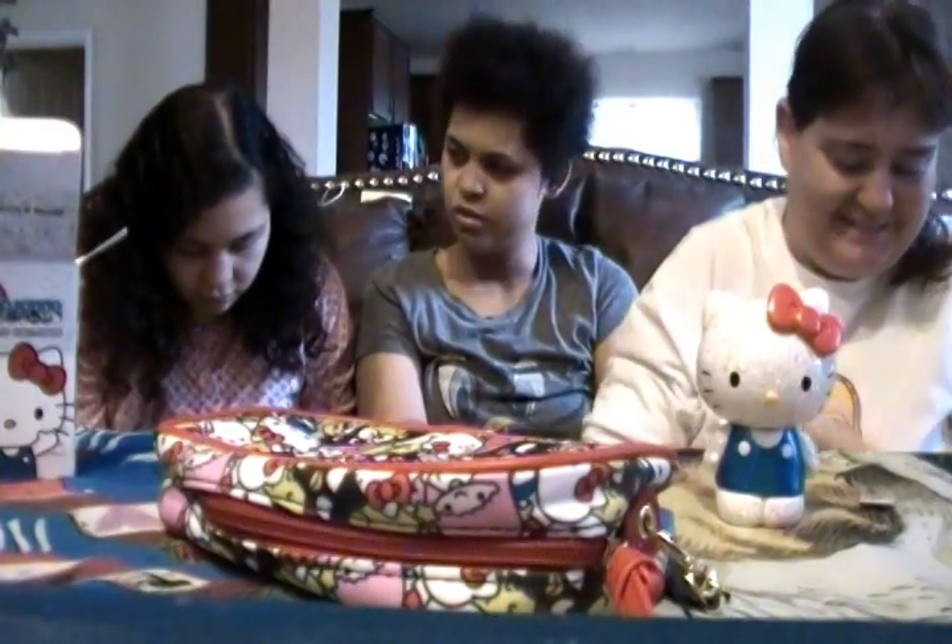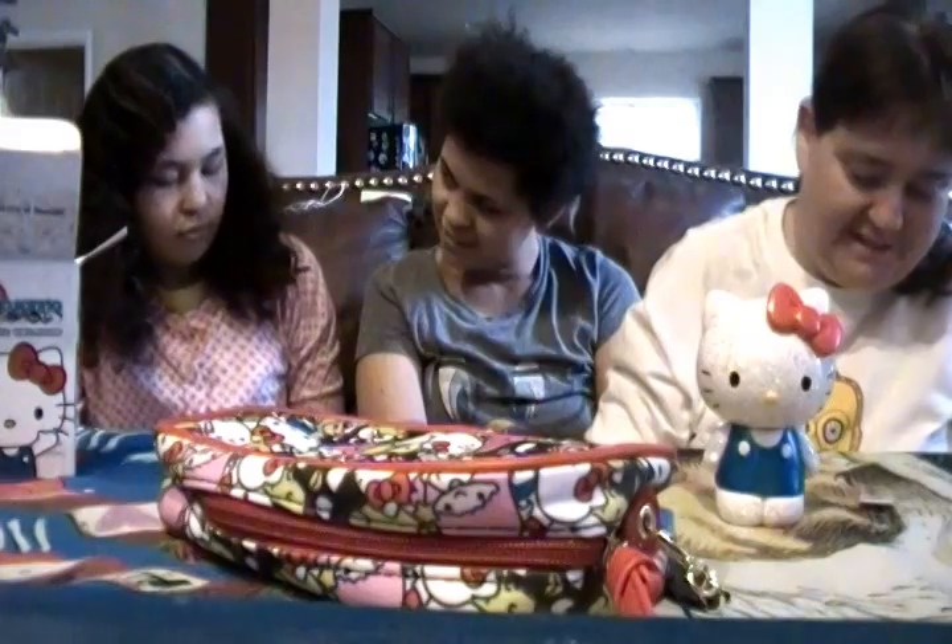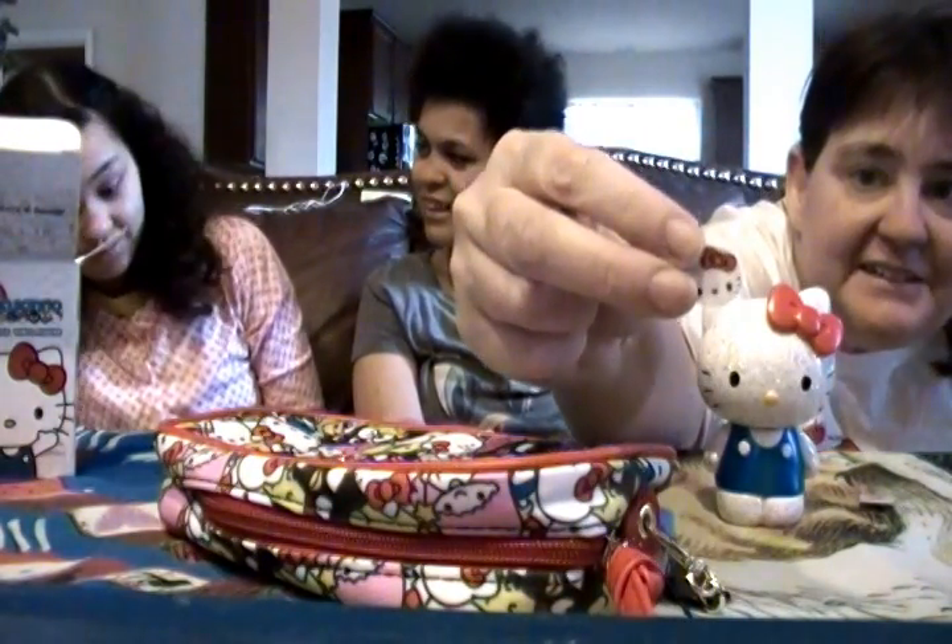Well they're erasers, aren't they? Yeah, but it says scented. That kind of hurts my eyes — he's toxic! I'm trying to get some out so you can see. So there's like one little Hello Kitty and there's like some other character thingies in there.